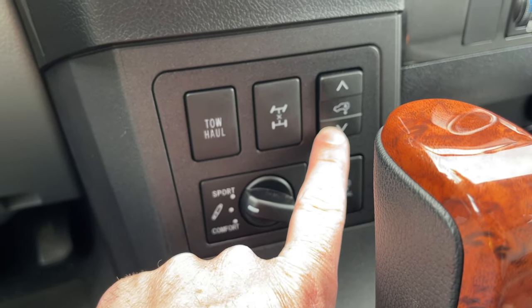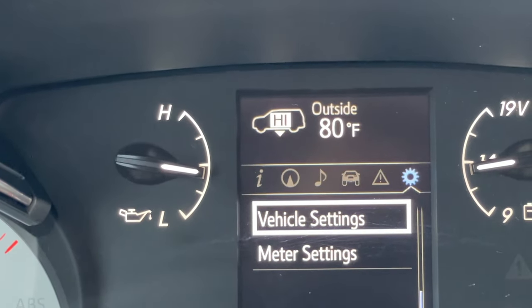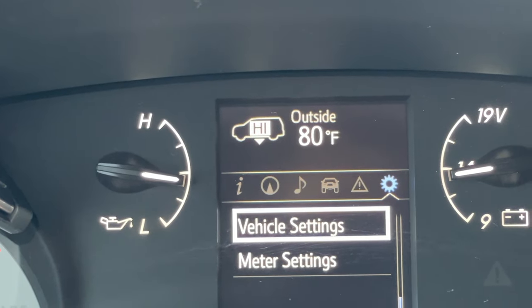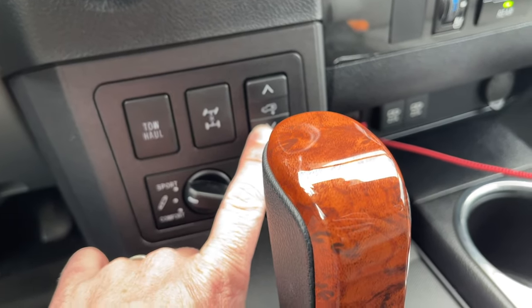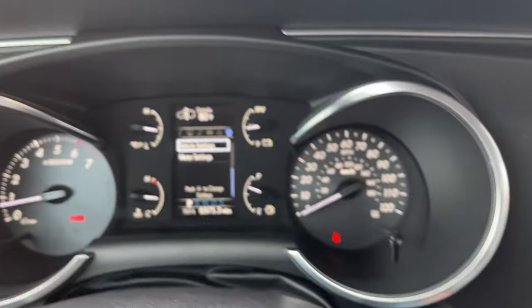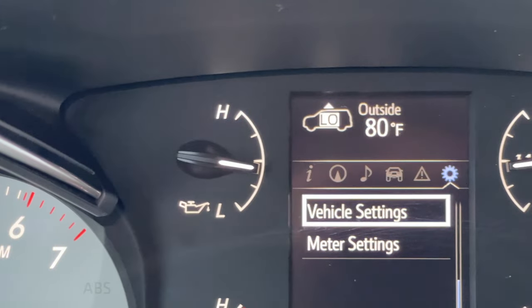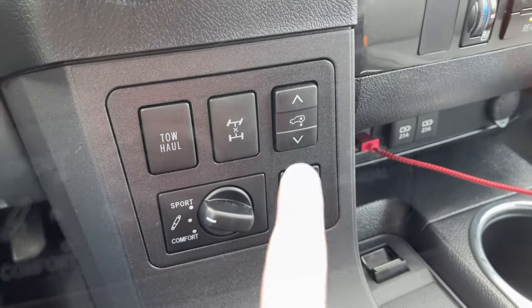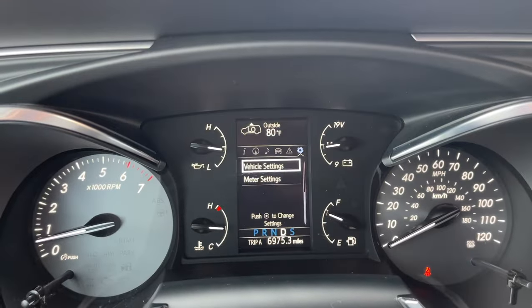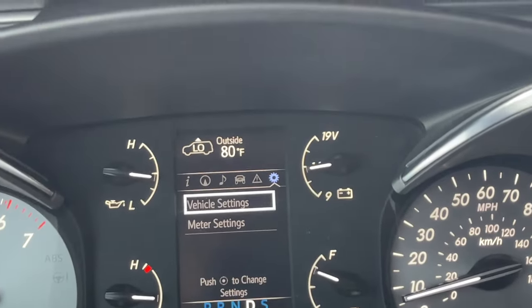There are some other nice features: Tow Haul mode changes the RPM and shift points for towing. You have a center lock and an adjustable ride height. Push the button up and it lifts the vehicle about an inch and a half — I used it off-road for extra clearance. Interestingly, it only works at low speed: after about 7–9 mph it automatically switches back to regular ride height. You can put it in low to drop it for loading groceries, or high for going over small bumps, but it kicks back to neutral as soon as you're driving around 10 mph.